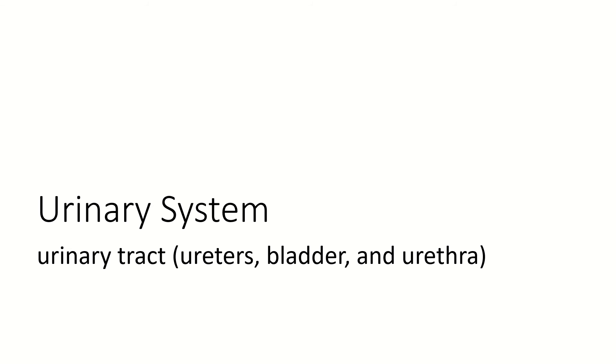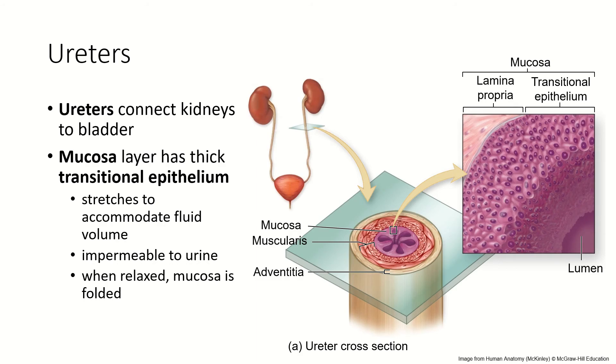We have learned about the kidneys. Now it is time for the rest of the urinary tract: the ureters, the bladder, and the urethra. Ureters, of course, are the tubes that carry urine from the kidneys to the bladder.